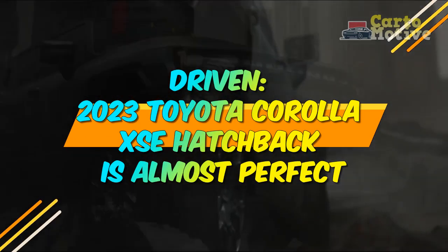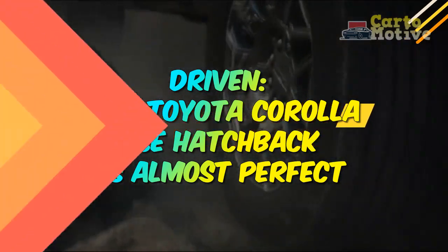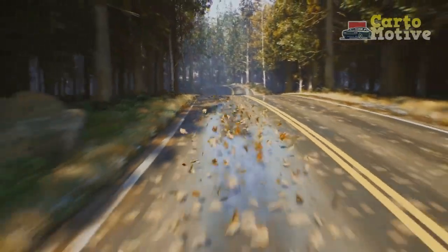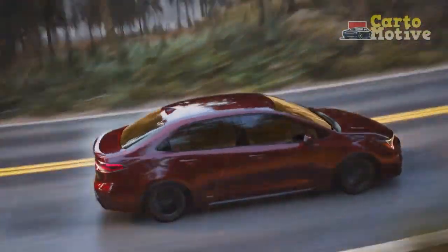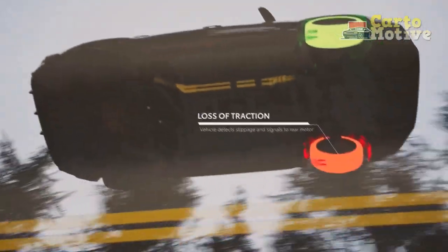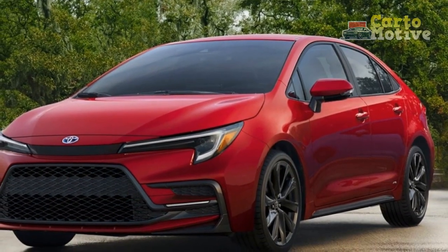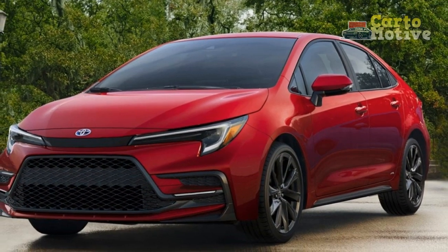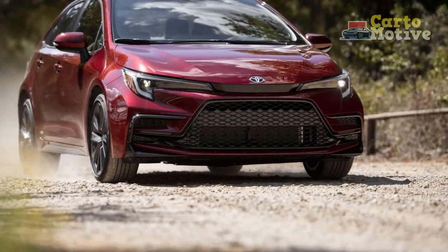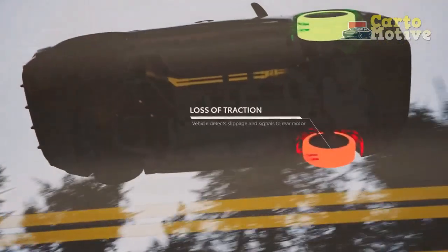Driven: the 2023 Toyota Corolla XSE Hatchback is almost perfect. For a long, long time, the Toyota Corolla has been the benchmark for affordable, reliable, and safe compact cars. That hasn't changed for the current generation, but there's a little extra fun baked in, and the hatchback version remains the best choice for people that value cargo space over rear passenger comfort. For 2023, there are just two trims available for the Corolla Hatchback: the SE and XSE.